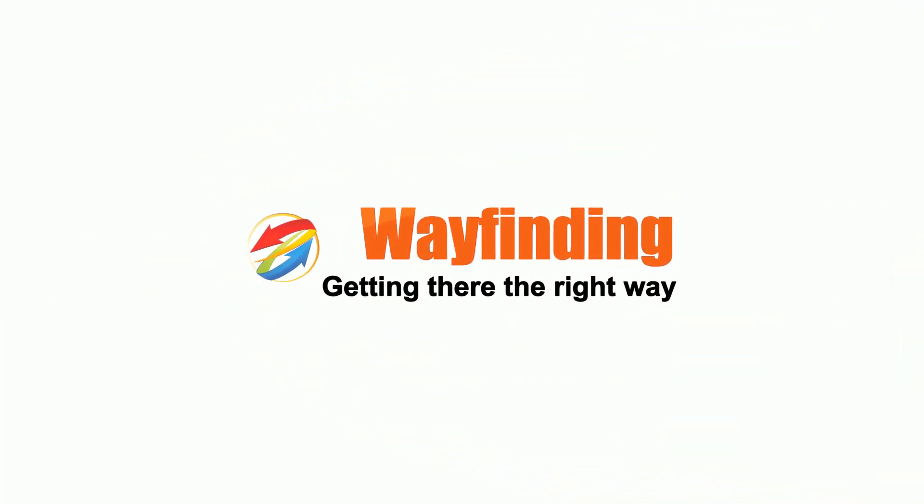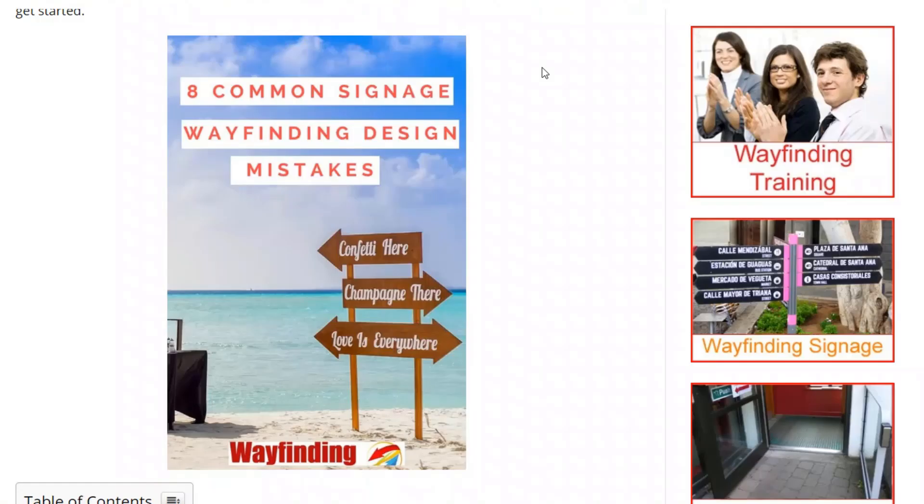Today, I'm going to look at eight common wayfinding design mistakes and look at the solutions. So, eight common signage wayfinding design mistakes.